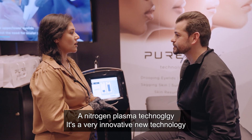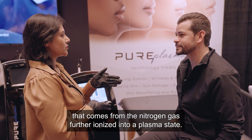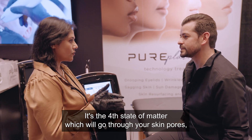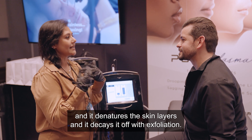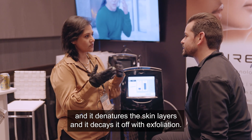Nitrosin plasma technology is a very innovative new technology that comes from nitrosin gas further ionized into a plasma state. It supports the state of matter which will go through your skin pores, and it denatures the skin layers and decays it off with exfoliations.